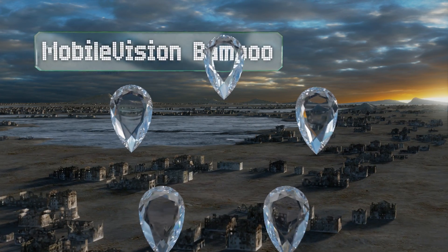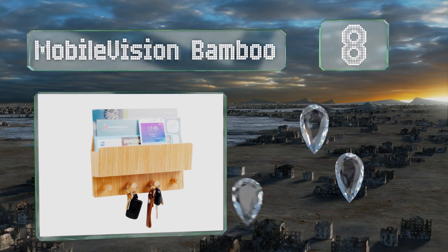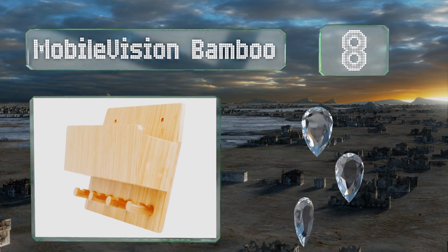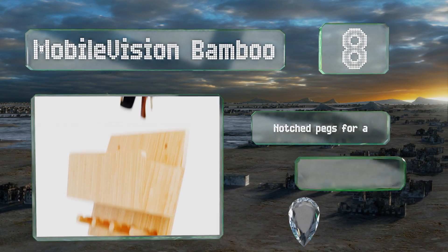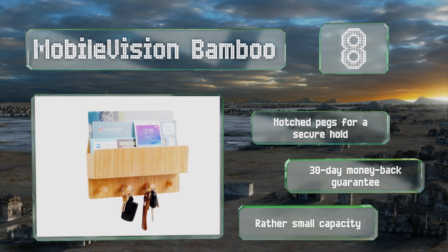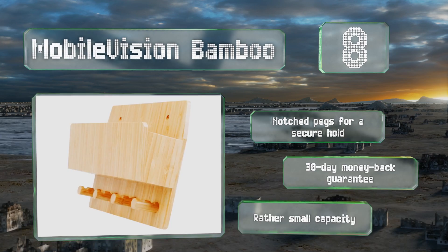Coming in at number eight, the Mobile Vision Bamboo stores your mail, keys, wallet, and sweaters, and also has cutouts for power cables so it can double as a charging station for phones, tablets, and other gadgets. Its smart wood finish will fit in with any home decor. It includes notched pegs for a secure hold and a 30-day money-back guarantee, however its capacity is rather small.